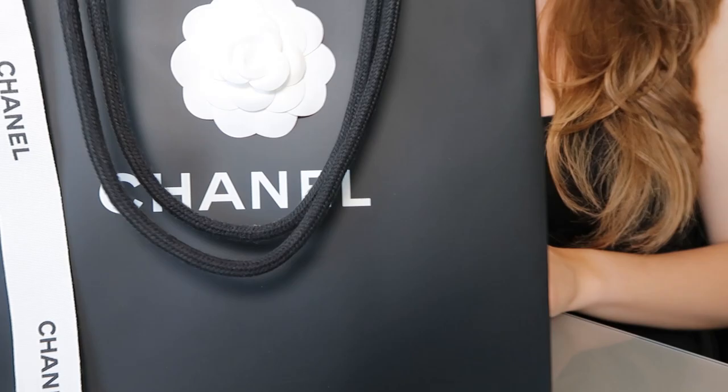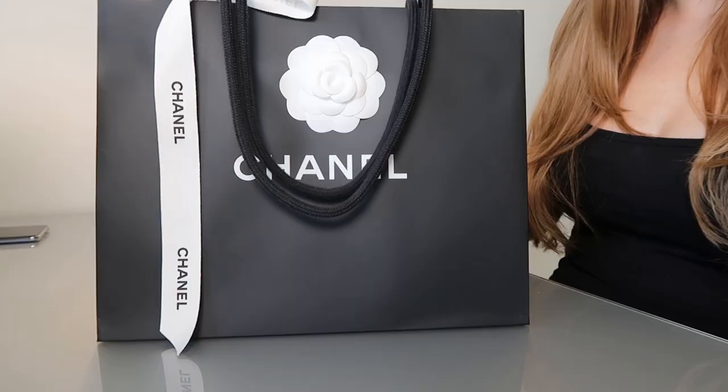Hi guys! Welcome to the Essex Fashion House channel. Today I've got an unboxing video for you of a pair of totally movie star Chanel women's sunglasses. These came straight from the Chanel store in Amsterdam — I was just there last week and I brought these home on the plane with me. I've been waiting an entire week to unwrap these just so I could do this video, and I'm really excited to show you these because they are gorgeous. So let's get on with it.